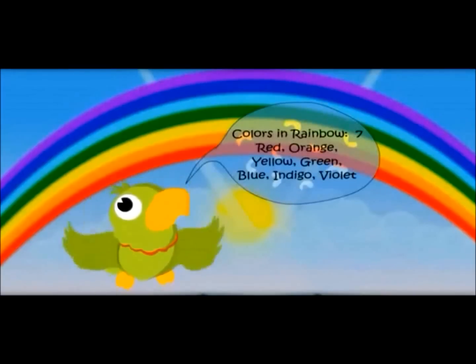Colors in a rainbow — seven: red, orange, yellow, green, blue, indigo, violet.